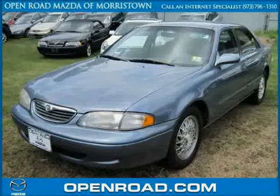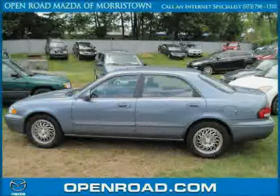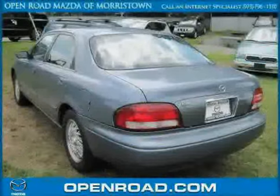This 1998 Mazda 626 is equipped with cloth interior, power windows, power door locks, driver and passenger side airbag, front wheel drive, air conditioning, and cruise control.